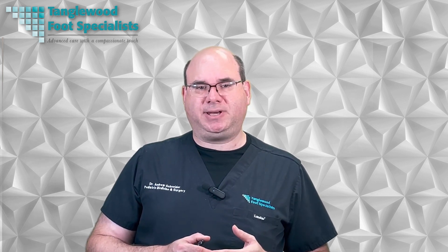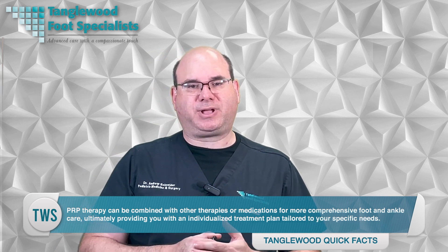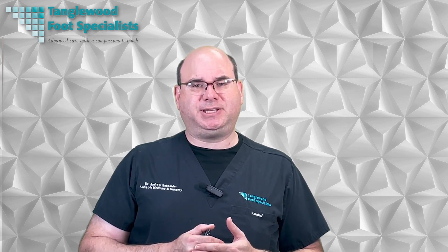PRP treatment is not covered by health insurance. When considering the cost of PRP treatment in comparison to other options, it's essential to weigh the potential benefits and effectiveness alongside the investment. Additionally, PRP therapy can be combined with other therapies or medications for more comprehensive foot and ankle care, ultimately providing an individualized treatment plan tailored to your specific needs. Overall, PRP therapy is a safe and effective way to treat many foot and ankle conditions. It may be expensive, but it can provide long-term relief from pain and other symptoms. It's important to weigh all of your options and, with proper research, preparation, and support from your medical team, find a solution that works for you and improves your quality of life.